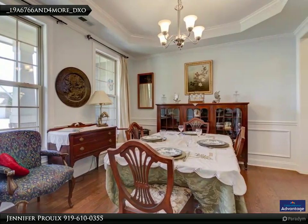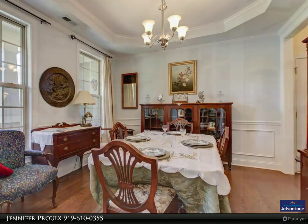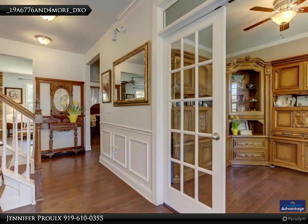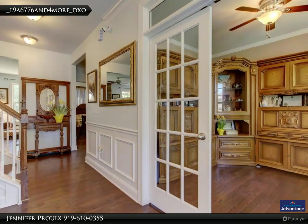The large formal dining room is enhanced with a tray ceiling, wainscoting, and custom crown molding. The first thing you'll notice as you enter this home is the wide open foyer, tall ceilings, and beautiful French doors on the office.